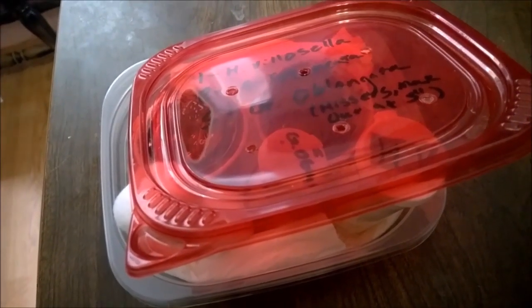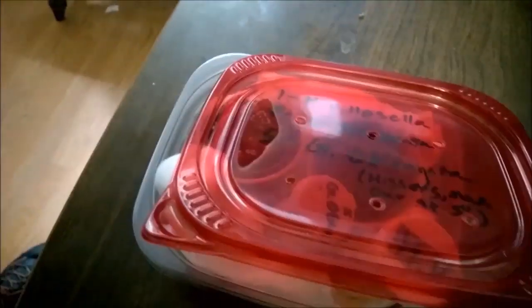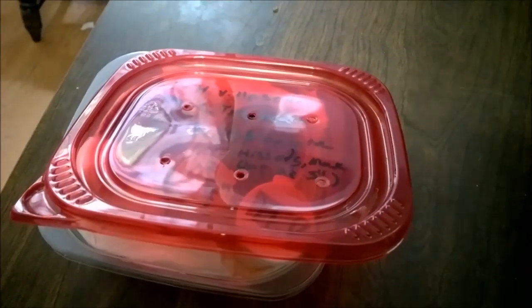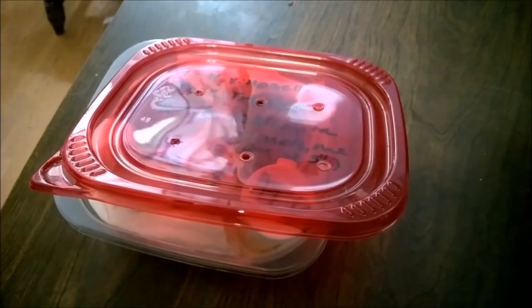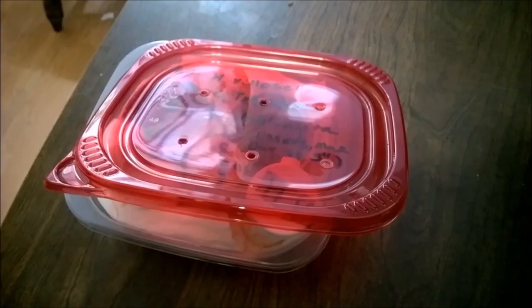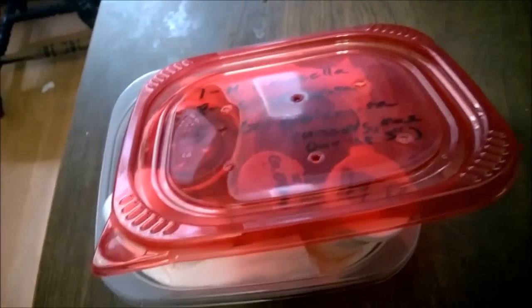Everything was packed very well. We have the ice pack here because it did get hot — it was supposed to be 83 degrees today but now they're saying 95. I ended up just chasing down my mailman because it was also supposed to be held, and I found out it was at the post office. Everything's here, safe and sound, and everything's looking good.